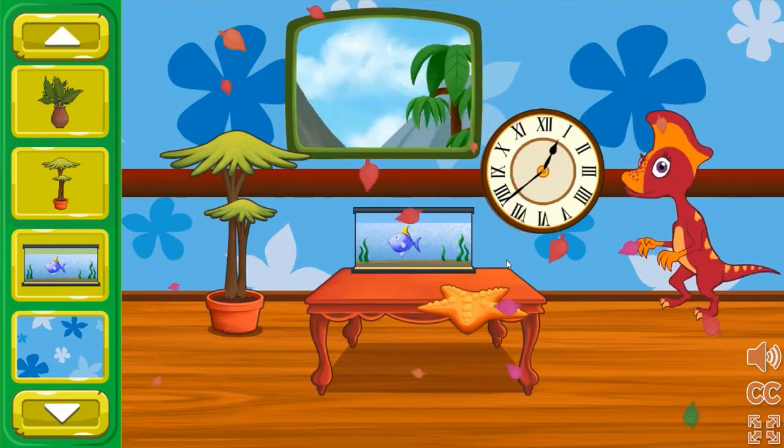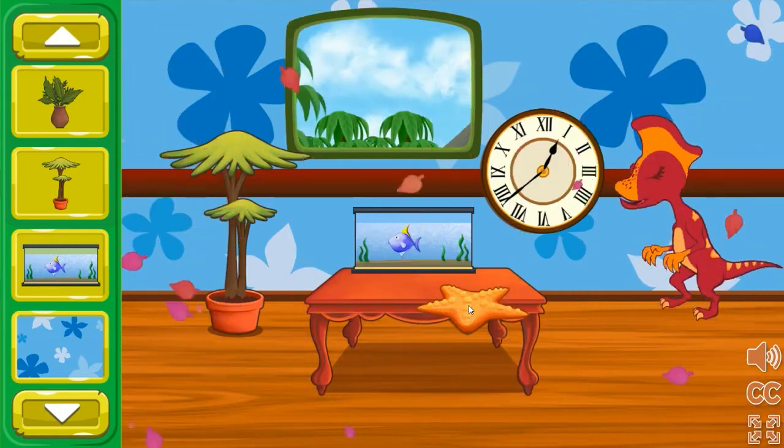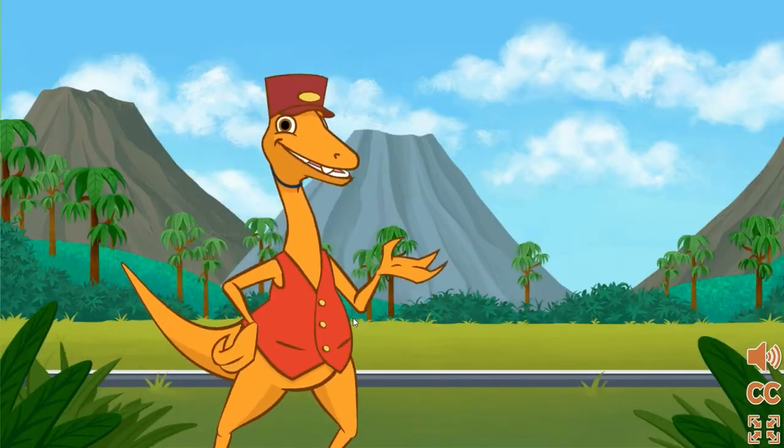Wow, they look really pleased! Great job helping them feel comfy and happy for the journey! Let's decorate another dinosaur's train car!